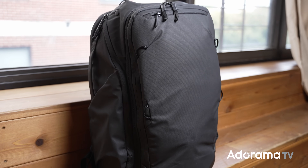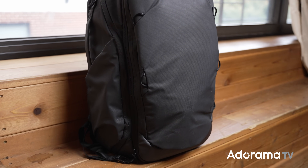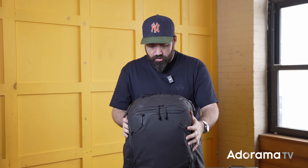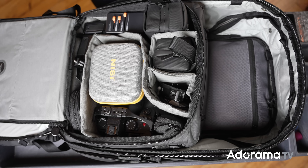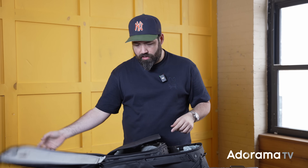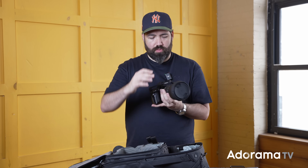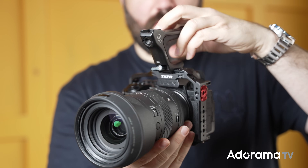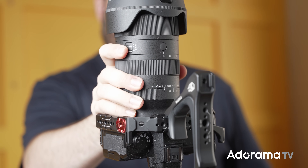Let's go inside, check the compartments, and I'll go over the highlights of what I've swapped since the last time I did 'what's in my bag.' In the main compartment, you have space for your laptop, which I don't have in right now, and the main camera for this shoot: the Panasonic Lumix S5 II X with the Sigma 28-105 f2.8.